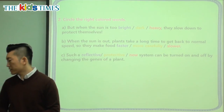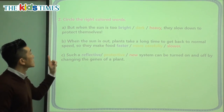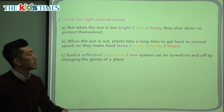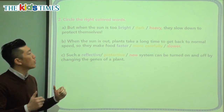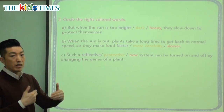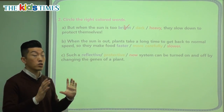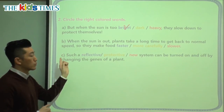Let's look at the last part of today's lesson and choose the correct word to finish the sentence. But when the sun is too something, they slow down to protect themselves — they are the plants. So what do the plants do when the sun is too what? Too dark, too heavy, or too bright? When they slow down, it's because if they make too much food and grow too fast, it might cause problems. When the sun is too strong — that's right, when it's too bright — they slow down to protect themselves.